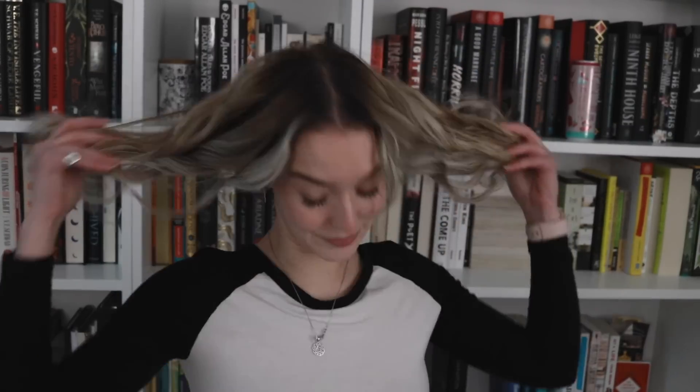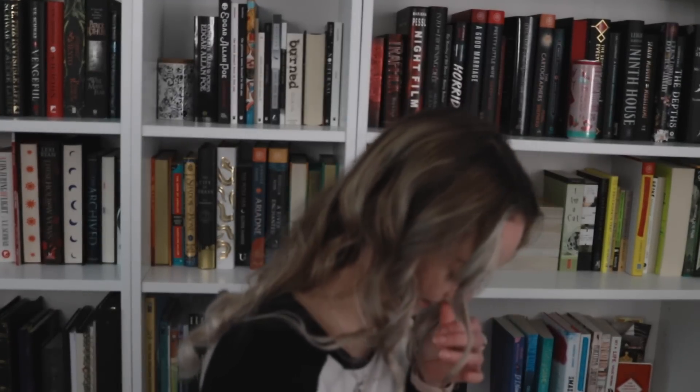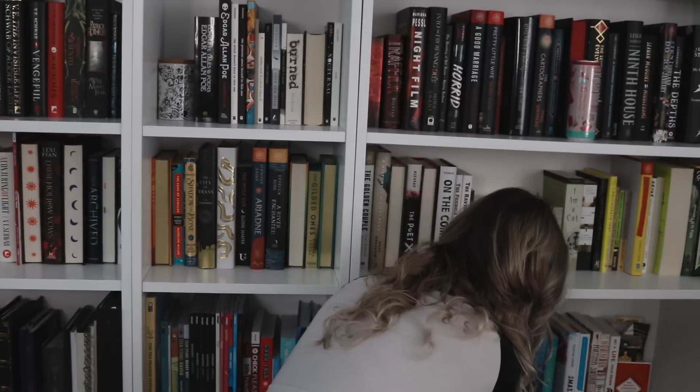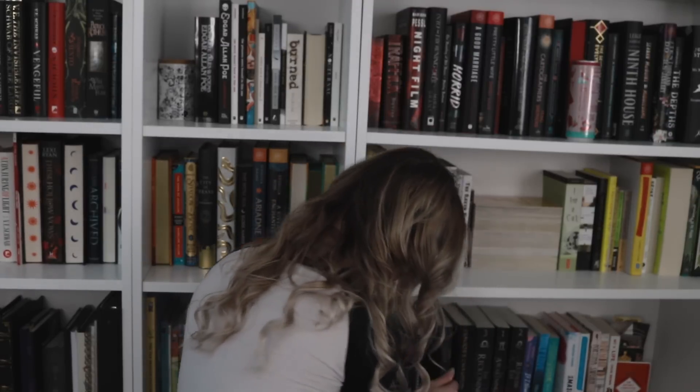These are the romance books - the juicy ones. We have Vladimir by Julia May Jonas, From Lukov with Love by Mariana Zapata, The Book of Azrael by Amber Nicole Priest, Beast by Sierra Simone, A Touch of Darkness by Scarlett St. Clair, and Zodiac Academy books 1, 2, and 3 by Caroline Peckham and Susanne Valenti.